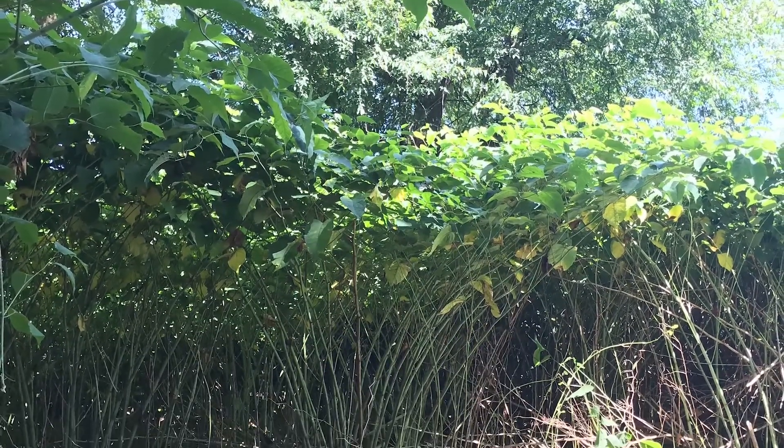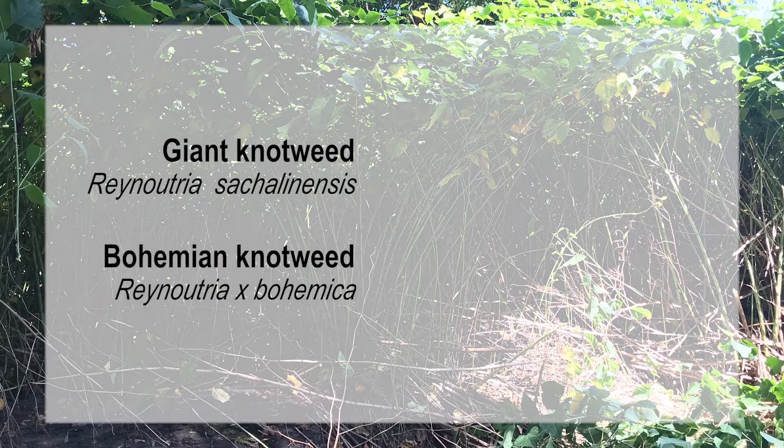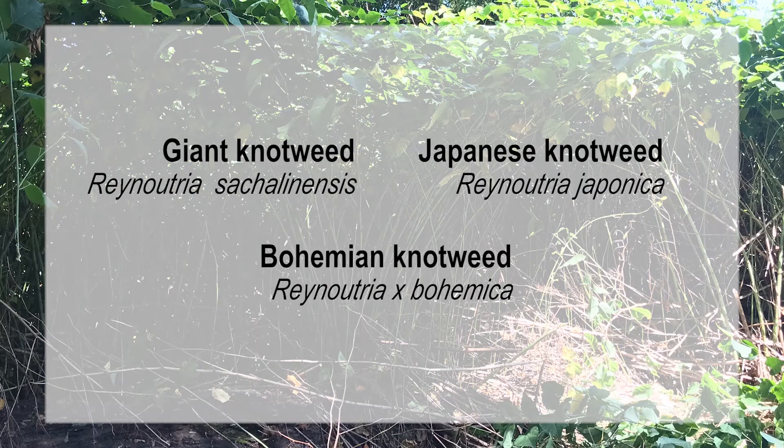Similar in appearance, ecology, behavior, and control requirements are this plant's close relatives: giant knotweed and bohemian knotweed, a hybrid of Japanese and giant knotweed.